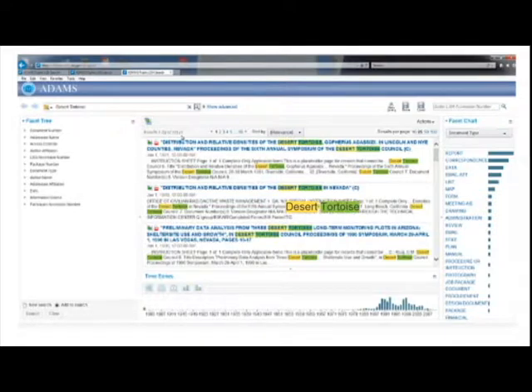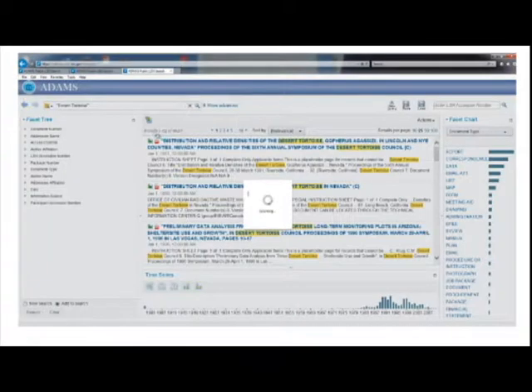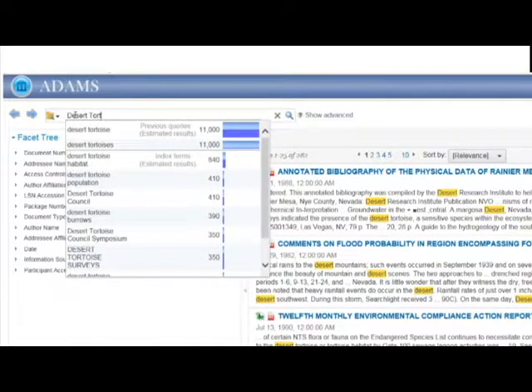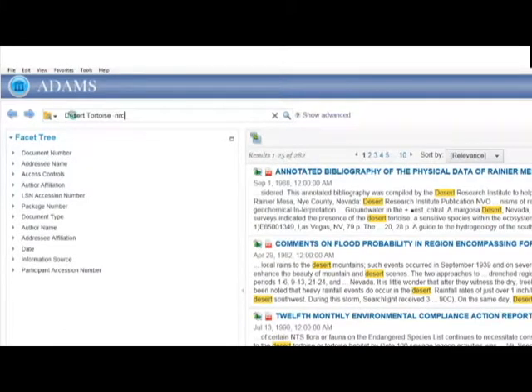The results section highlights the search terms you used. If you insert the word OR in caps between Desert Tortoise, the search expands to include records that have either word in them, producing many more results. Putting quotation marks around Desert Tortoise limits the results to only those records where the words appear right next to each other. A search can also exclude records containing certain words by using a minus sign — for example, typing Desert Tortoise space minus NRC excludes any document that mentions the Nuclear Regulatory Commission.